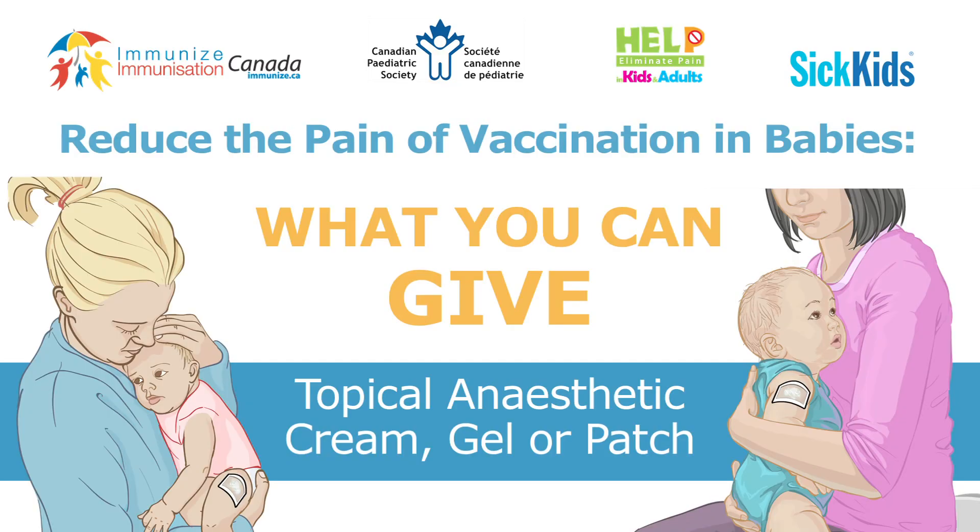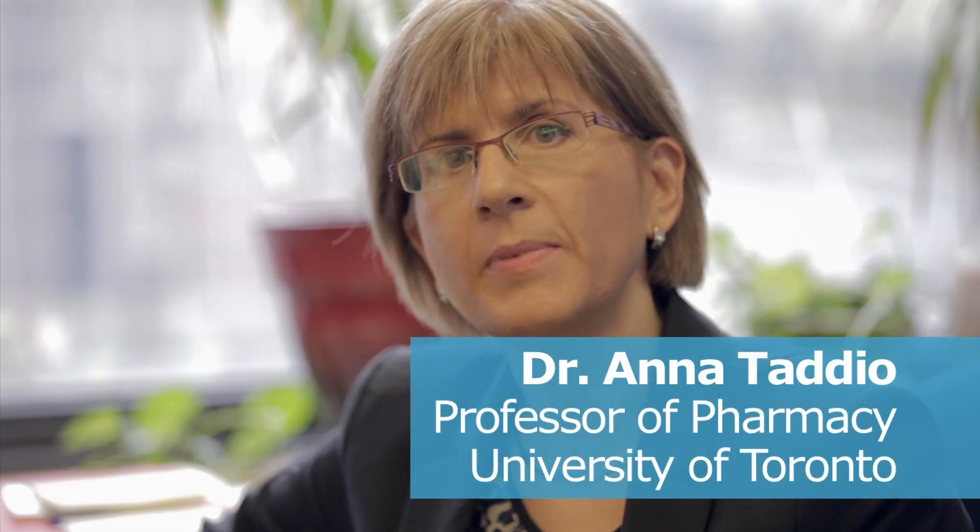Reduce the pain of vaccination in babies with topical anesthetics. Hospitals all over the world use topical anesthetics to reduce pain in babies. They dull the pain where the needle enters the baby's skin.